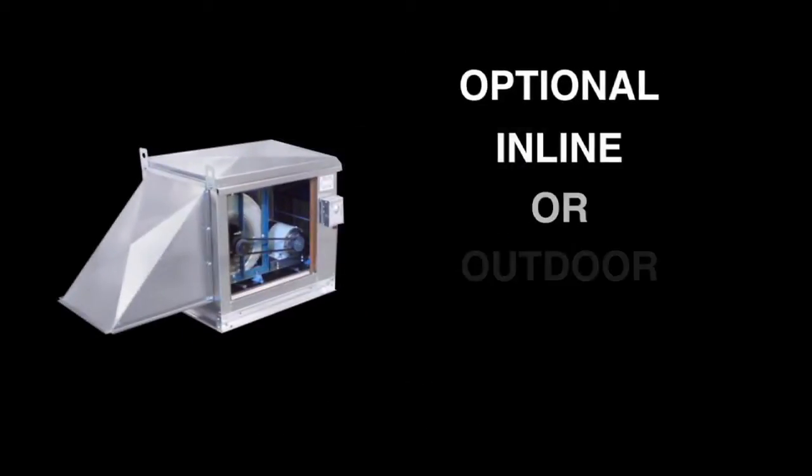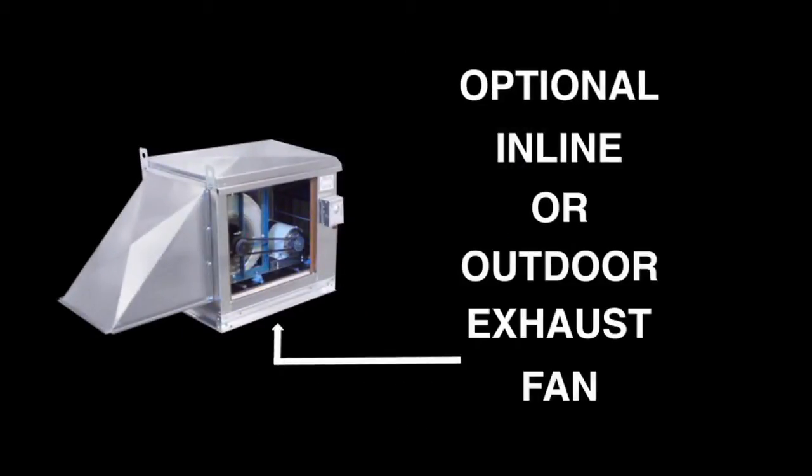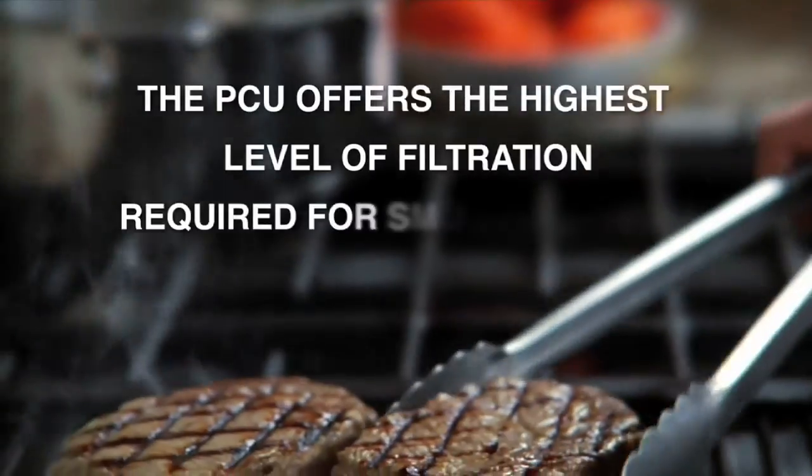An optional inline or outdoor exhaust fan will satisfy all your airflow requirements. The PCU offers the highest level of filtration required for smoke control.